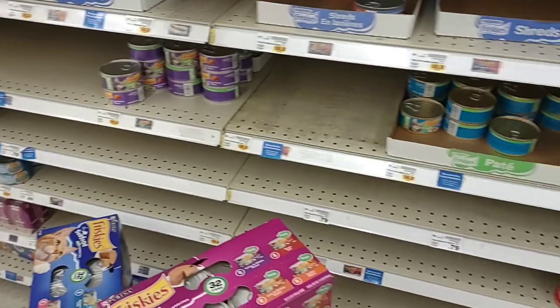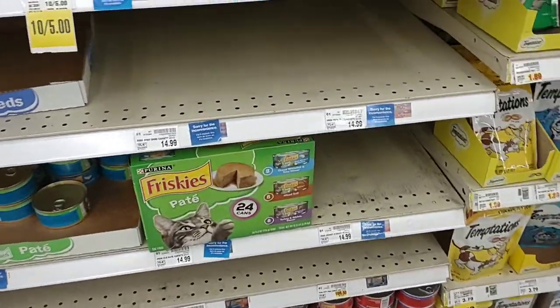Cat food and dog food has been a challenge across the country. I've been getting a lot of comments on pet foods that you guys haven't been able to find. People have been leaving comments about how they make their own pet food, and that's something we may want to consider in the future.